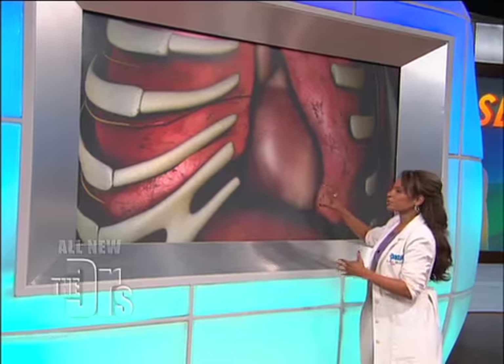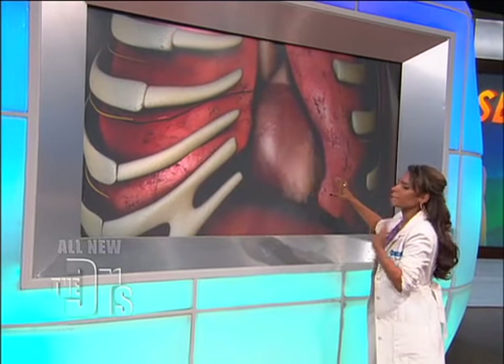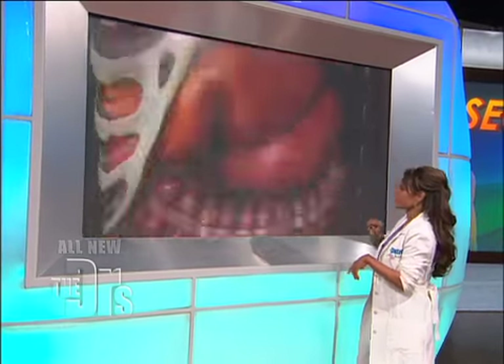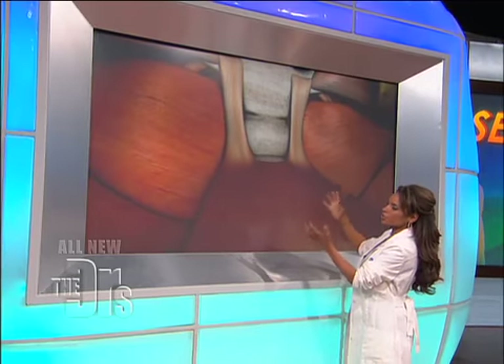Then her heart's gonna start racing — you're gonna feel her heart beating much, much faster. Also she's gonna start breathing a lot faster too. So this is just about to happen for this woman. And then orgasm — orgasm is muscular contractions of the vaginal walls.